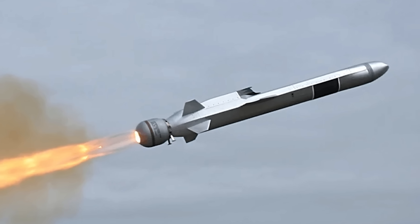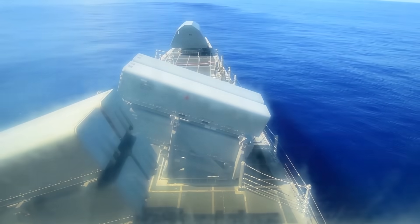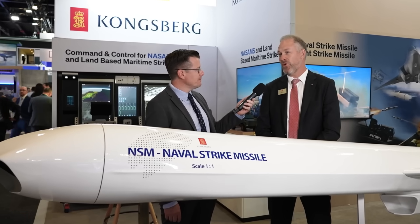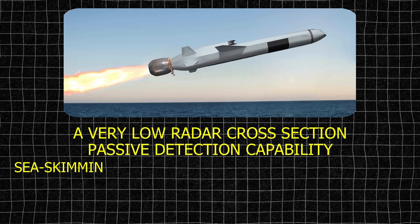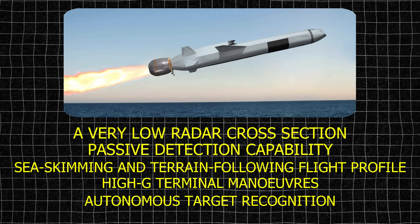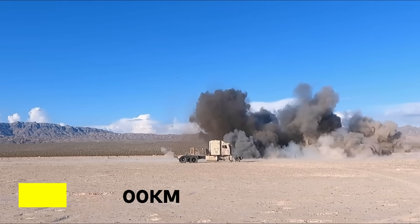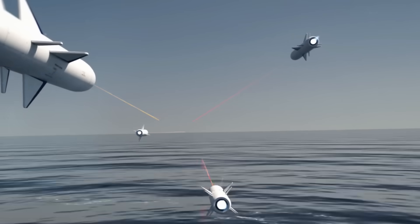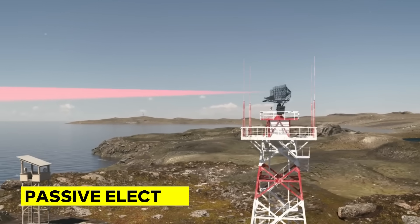At the heart of Strike Master is the Naval Strike Missile Block 1 Alpha. NSM was designed from the outset to survive in heavily defended environments. Its entire concept of operations is built around stealth, autonomy, and survivability. According to Kongsberg, the NSM's core design principles include a very low radar cross-section, passive detection capability, a sea-skimming and terrain-following flight profile, high-G terminal manoeuvres, and autonomous target recognition. NSM Block 1 Alpha provides precision strike against both sea and land targets at ranges beyond 300km. NSM's survivability comes from how it flies and how it sees — using a passive, high-resolution imaging infrared seeker that does not emit radar energy, making it effectively invisible to passive electronic support measures.